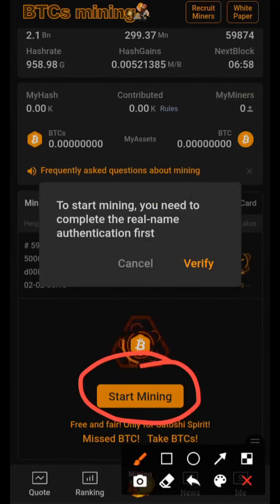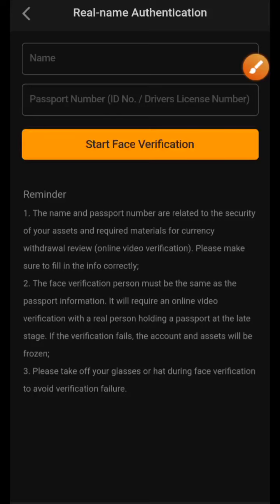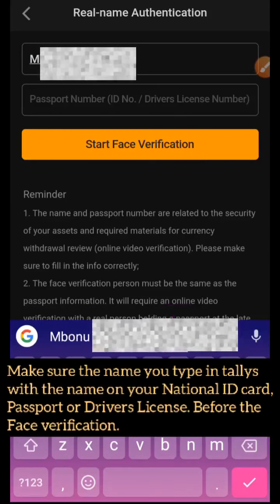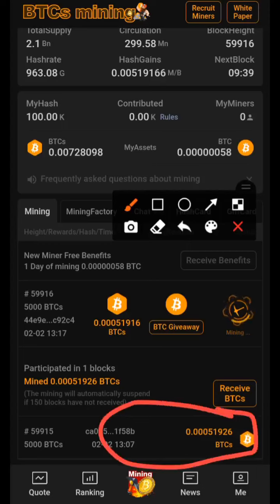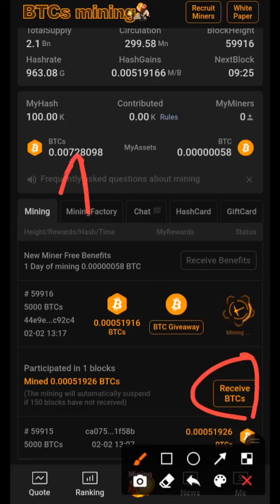My miners are at zero at the moment because I have nobody. If you click on the Start Mining button, you'll be asked to verify your account. KYC verification is easy — you just put your name and then your passport ID number or driver's license number. For those in Nigeria who don't have a passport or driver's license, you can use your NIN. Make sure the name you type matches your national identity number exactly. Once I clicked the Mine button, I am already mining and received 0.0005 BTCS per block.